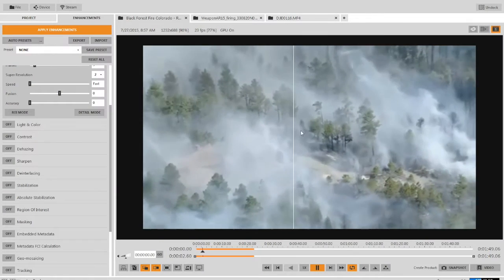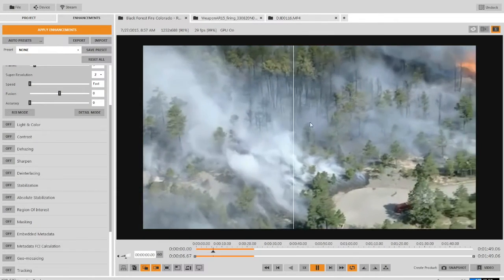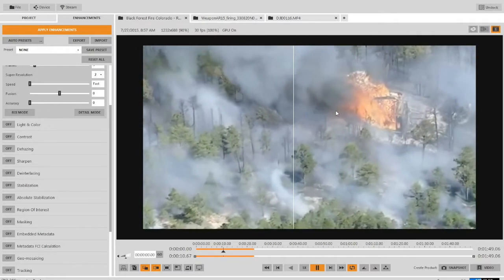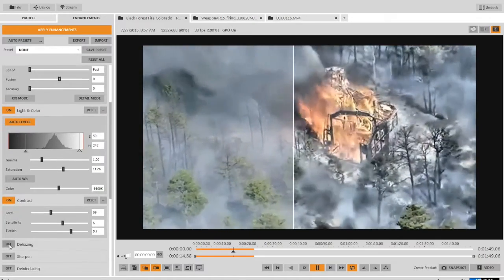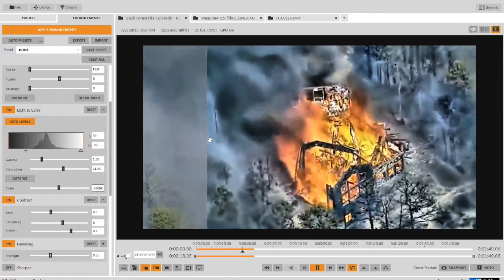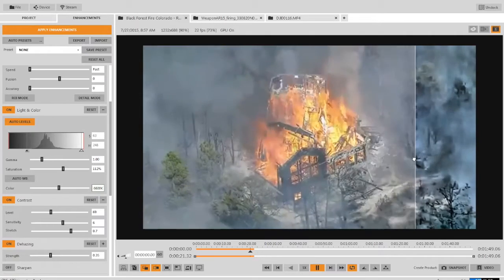This first video is a forest fire taken from an aerial platform overhead. One of the biggest challenges the spotter faces is the smoke obscuring the ground below. Using just a few of our filters — like our light and color, our contrast filtering, and our de-hazing algorithm — we allow him to cut through the smoke and mitigate some of those issues.